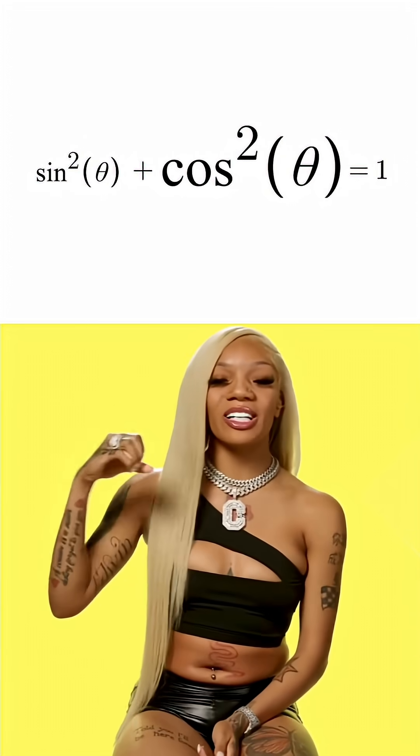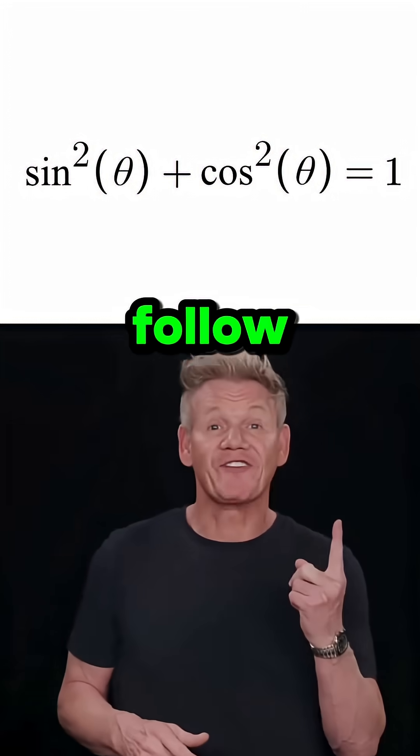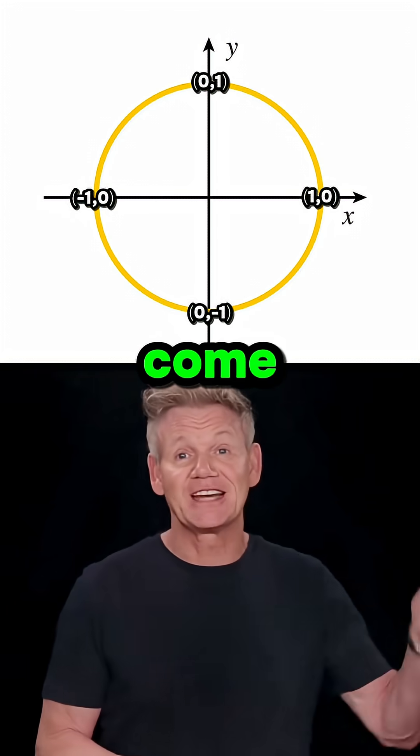Do you know why sine squared plus cosine squared equals 1? Isn't that just like a rule in maths? You can't just blindly follow rules, mate. Think of the unit circle — that's where sine and cosine actually come from, remember?